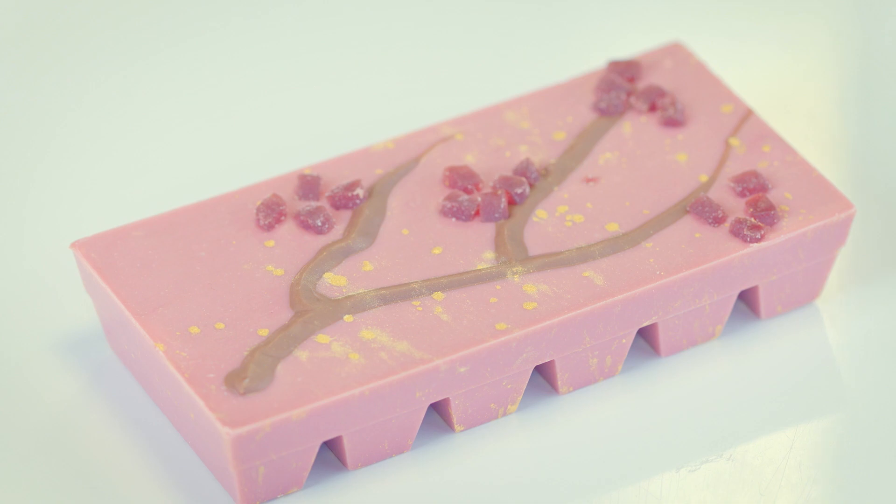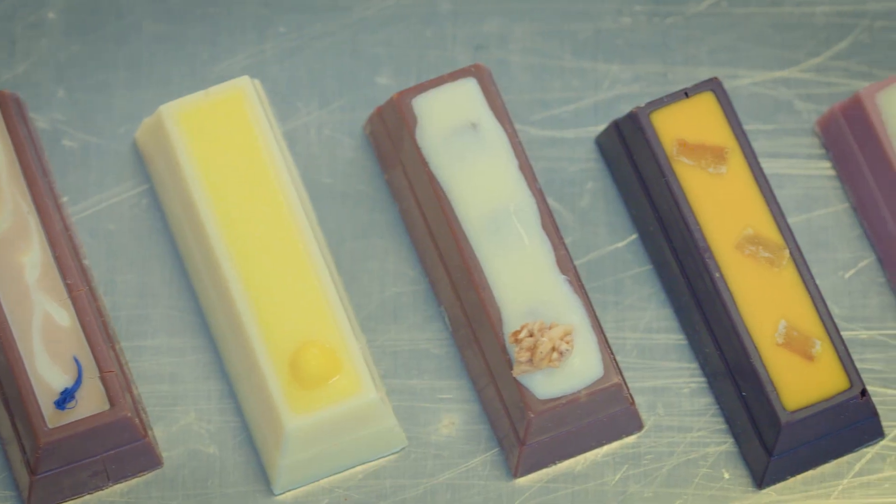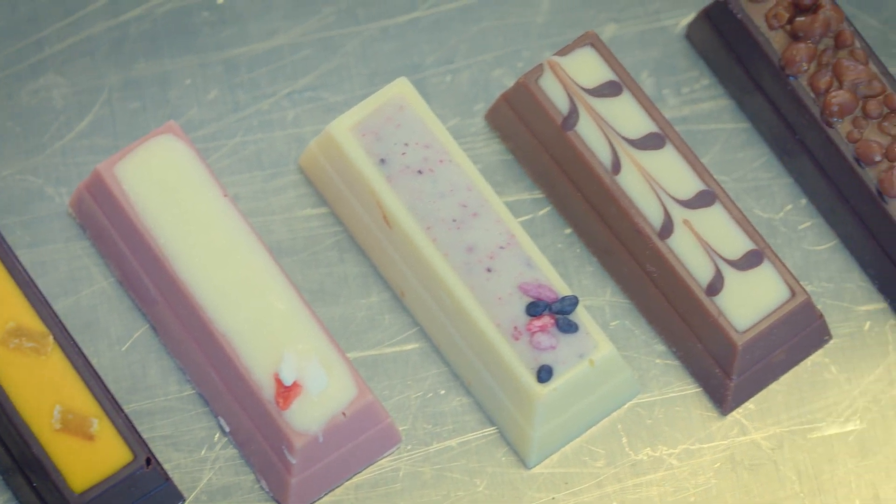As a confectionery division, we haven't really done anything quite like this before. We have no direct-to-consumer businesses — this is our first venture into the area and we're really excited about it. It's our first chance to speak directly and interact directly with our customer. It has been a labor of love for a number of people within the company for quite a period of time, but we are so excited about this being the newest chapter in that long and illustrious history for KitKat.